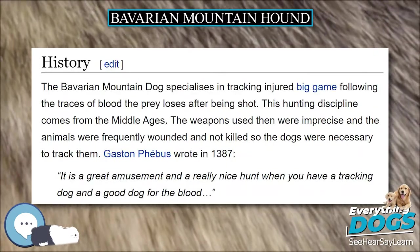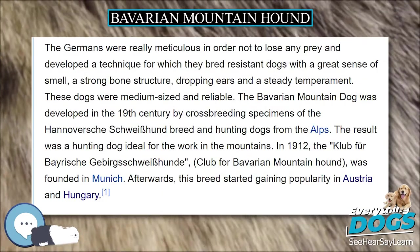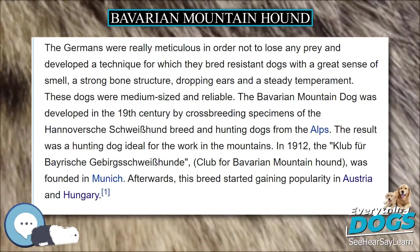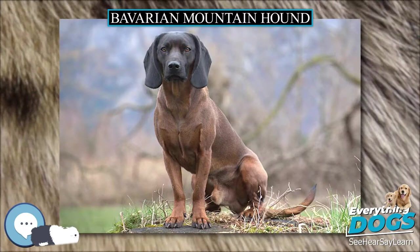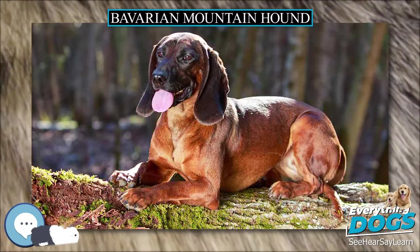Its ears are high-set and medium in length. They are broader at the base and rounded at the tips, hanging heavily against the head. Its body is slightly longer than it is tall and slightly raised at the rump. The neck is medium in length, strong, with a slight dewlap.